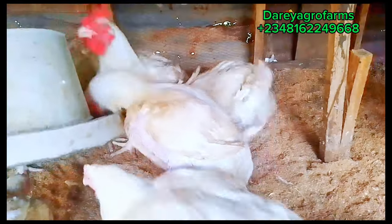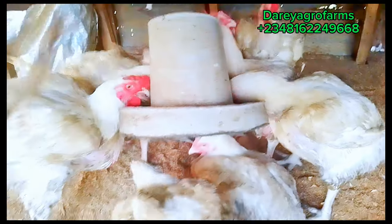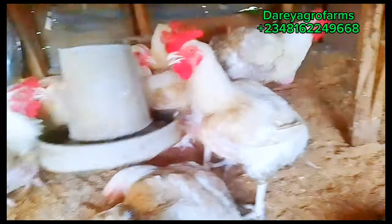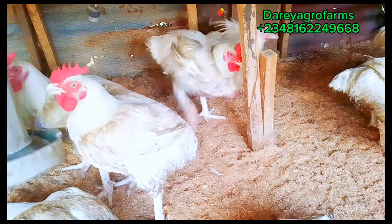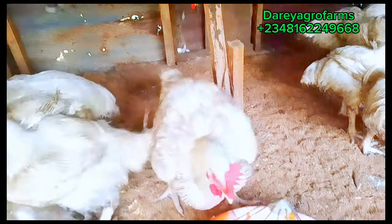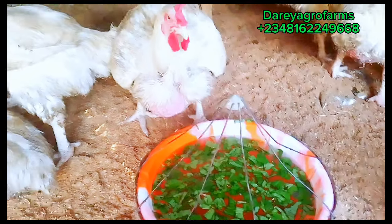These broilers you are seeing here — the least of them weigh 5 kg, and most weigh 6 to 6.5 kg. They are 10 weeks old and we have been rationalizing their feed from 6 weeks, and they have been on purely organic medication from that 6-week mark.